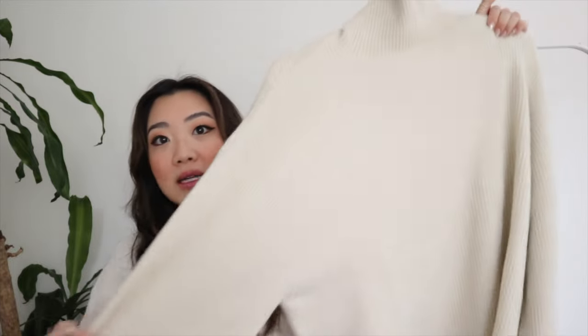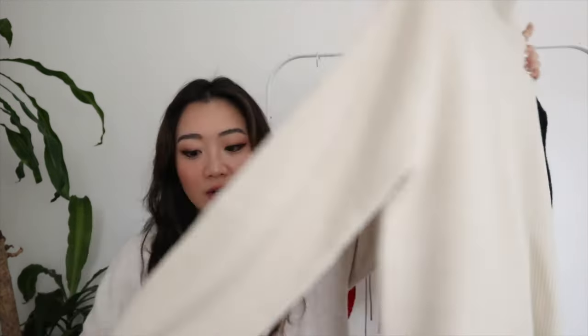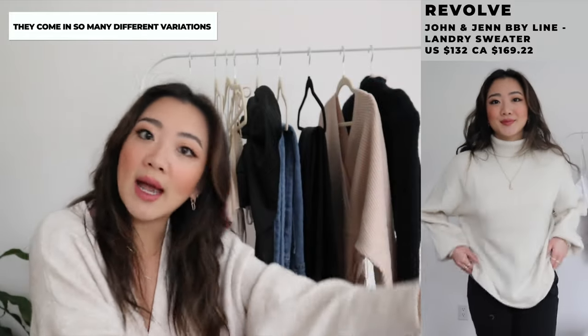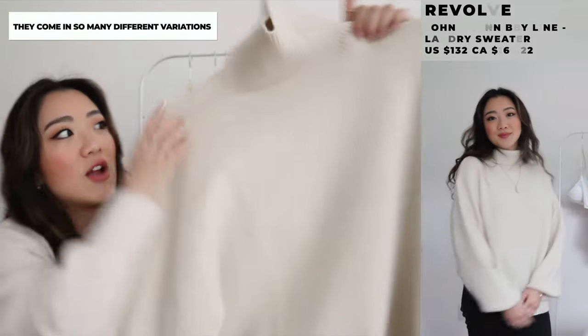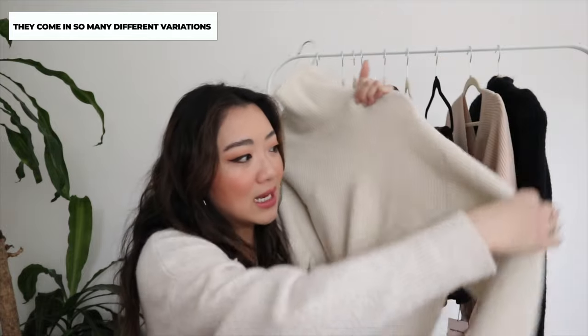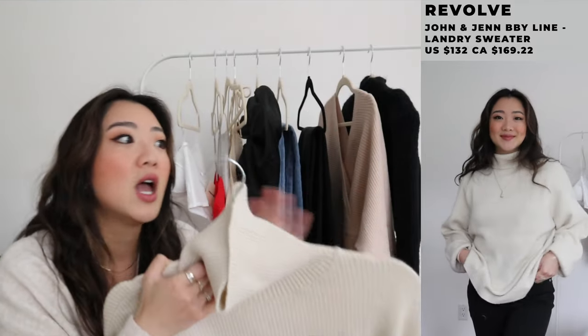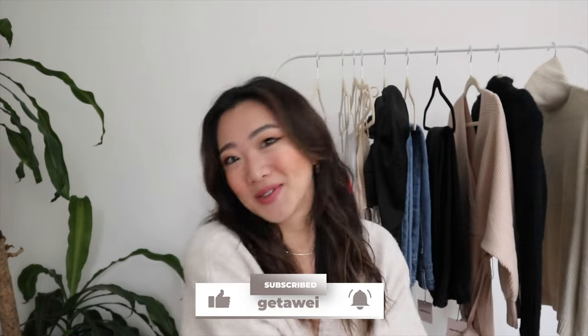The last item from Revolve is a basic white turtleneck. You would not believe that I just don't have a basic cream turtleneck — all of mine are gray, black, or whatever. I finally got one from Revolve and it fits so perfectly. Turtlenecks are oddly hard to find in terms of fit — some are too oversized, sleeves too long, or too tight. But this one has exactly the drapey-ness and fit I've been looking for. If you're looking for a casual cream, very basic staple turtleneck, this one is for you. That is pretty much the entire haul — I hope you guys enjoyed this video and I will see you guys in the next one. Bye!